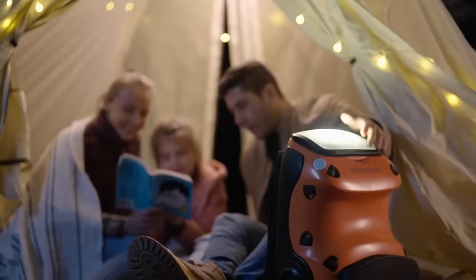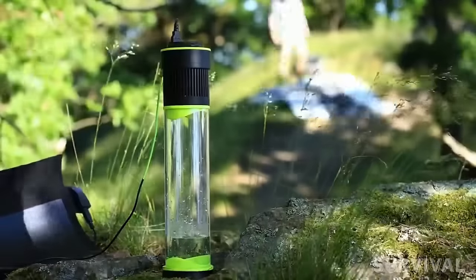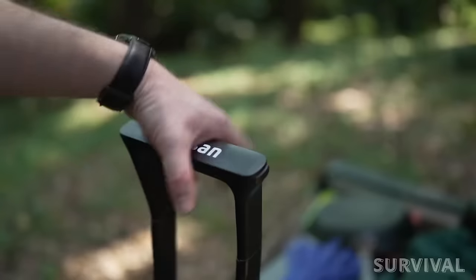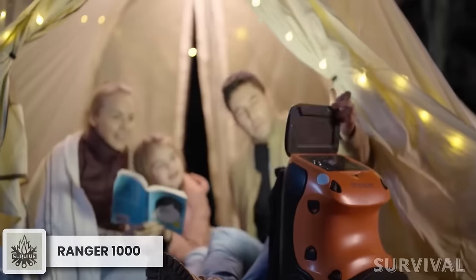Join me on an exhilarating ride as I present a captivating collection of gadgets sourced from all corners of the internet, designed to redefine your camping adventures. It's time to take your outdoor activities to a whole new level of comfort.